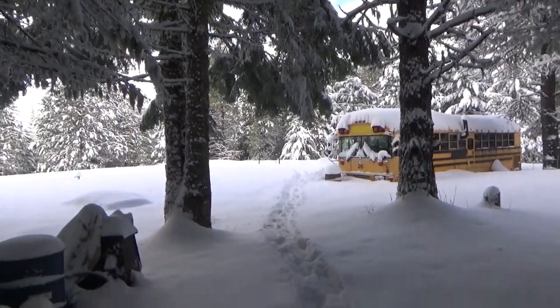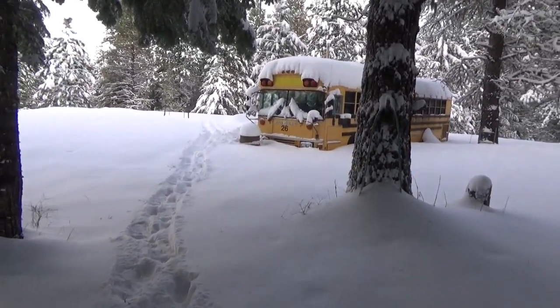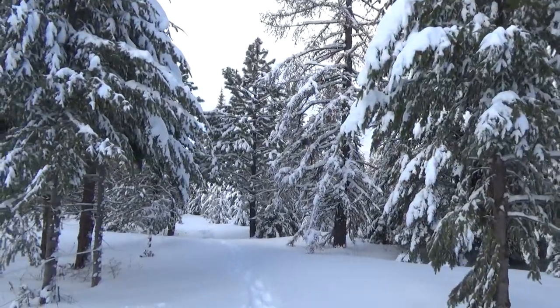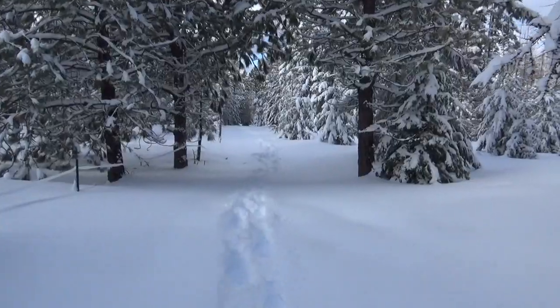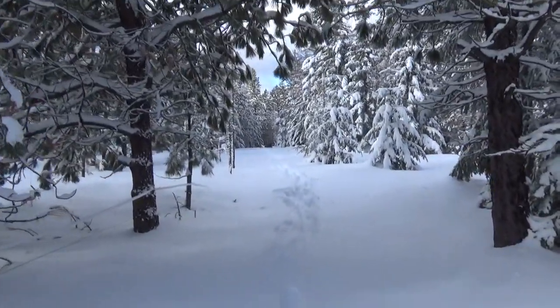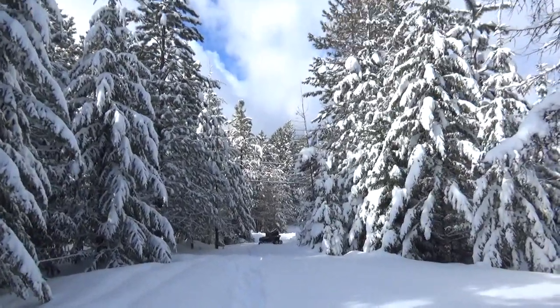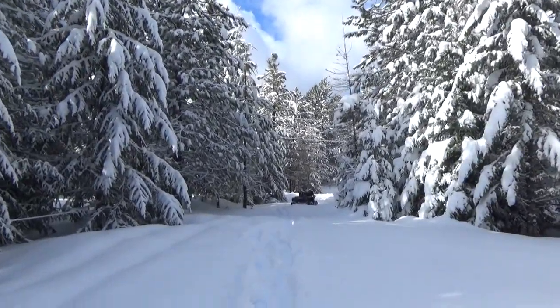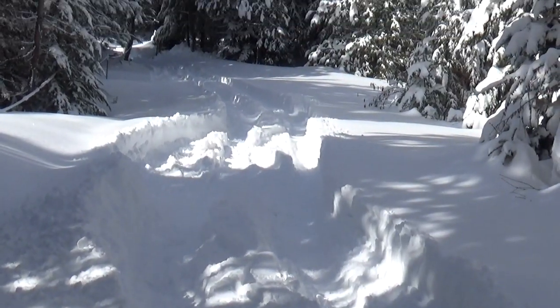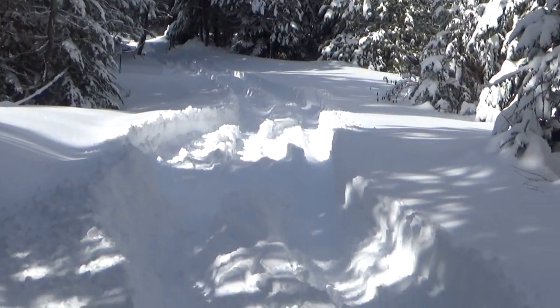Everything checks out, so I'll head back home. Here's the fence that I crossed over. It's no wonder I couldn't drive the four-wheeler up here — I didn't realize there was so much snow. Snowshoes are the ticket. It's actually kind of amazing that I busted through that much snow. It's pretty dang deep.